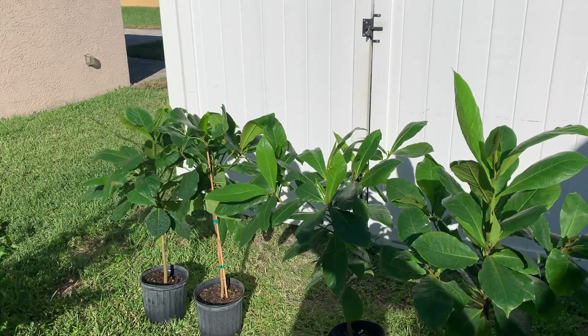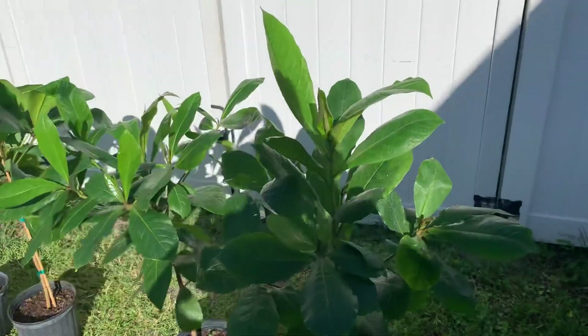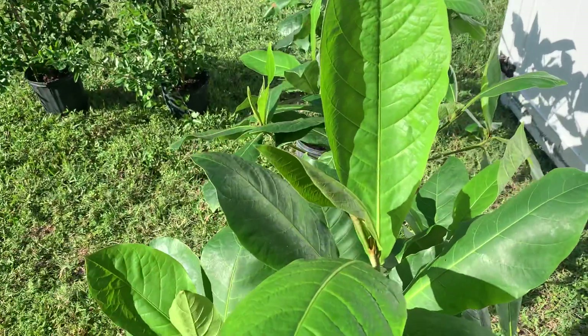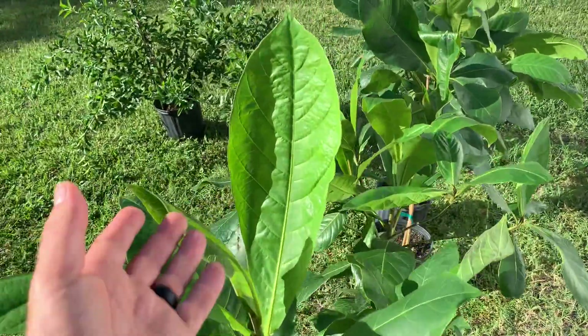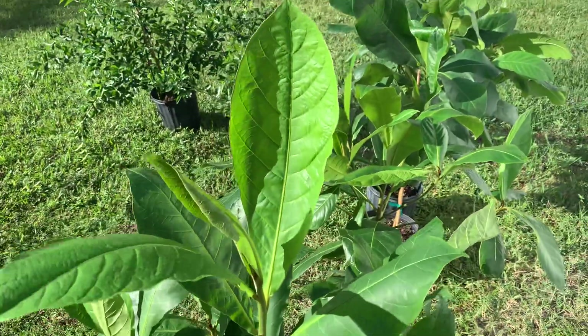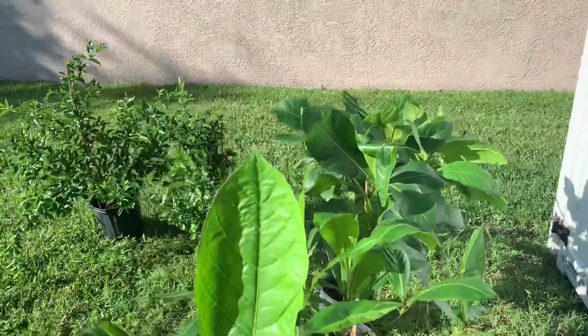They're almond trees and they're gorgeous, absolutely gorgeous. They look a little like cacao, but they're really soft — the cacao ones are harder and very delicate. It's a quick grower and of course it'll produce nuts.